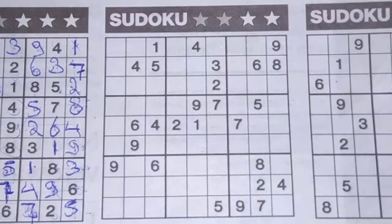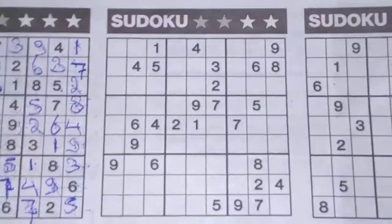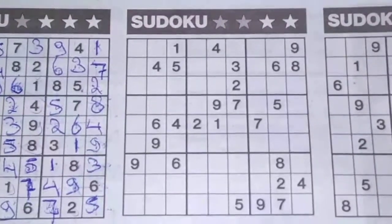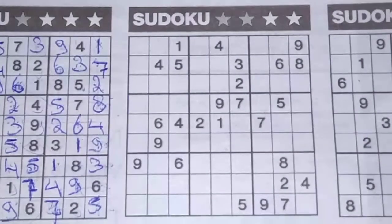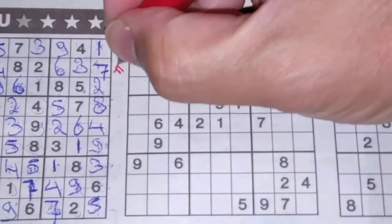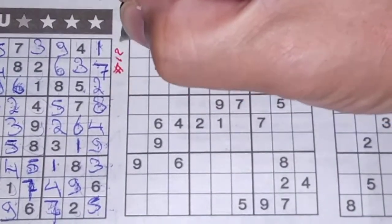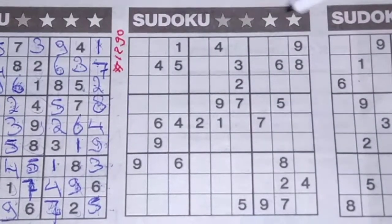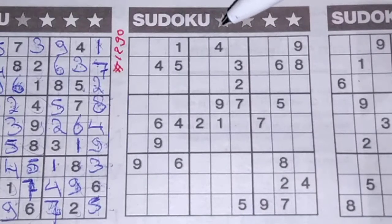Hello everyone, welcome back with the second sudoku in today's newspaper on Wednesday August the 5th 2020. The second sudoku is a two-star sudoku and this will be number 129. Before I start, I always count the printed numbers so you have an indication of the difficulty level.